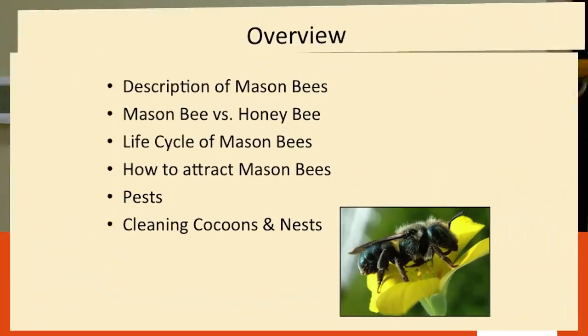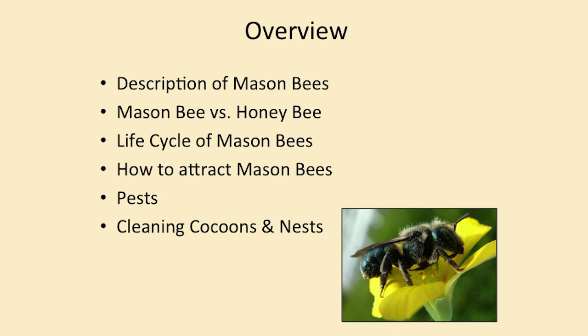Hopefully when I'm done with this talk you will want to put these little guys in your yard. What we're going to do is I'm going to talk a little bit about the description of the mason bees, how you can attract more of them to your home. I'm going to do a little bit about mason bees versus honey bees. We'll talk about the life cycle of a mason bee, which is very important. Some of the pests that they can get and a little bit about cleaning out your cocoons and your nests.